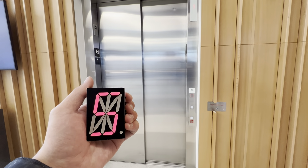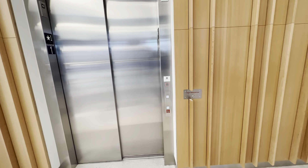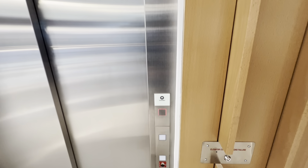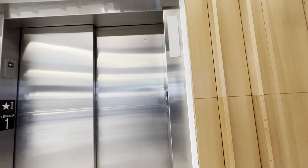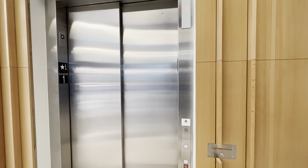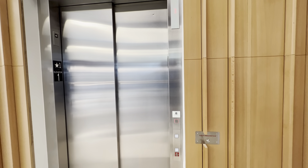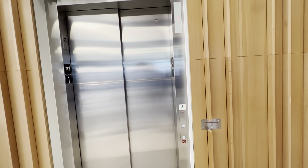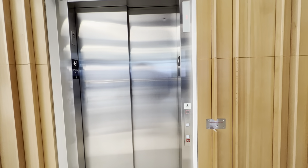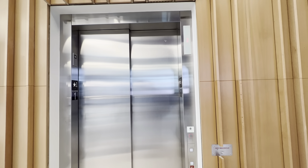We're here at the CSU Spur Hydroelectric Building here in Denver, Colorado, and we have a brand new Schindler 5500 elevator from 2023. I was told by one of the employees that this building just opened a few months ago. So this is a brand new Schindler 5500, and here it comes down.